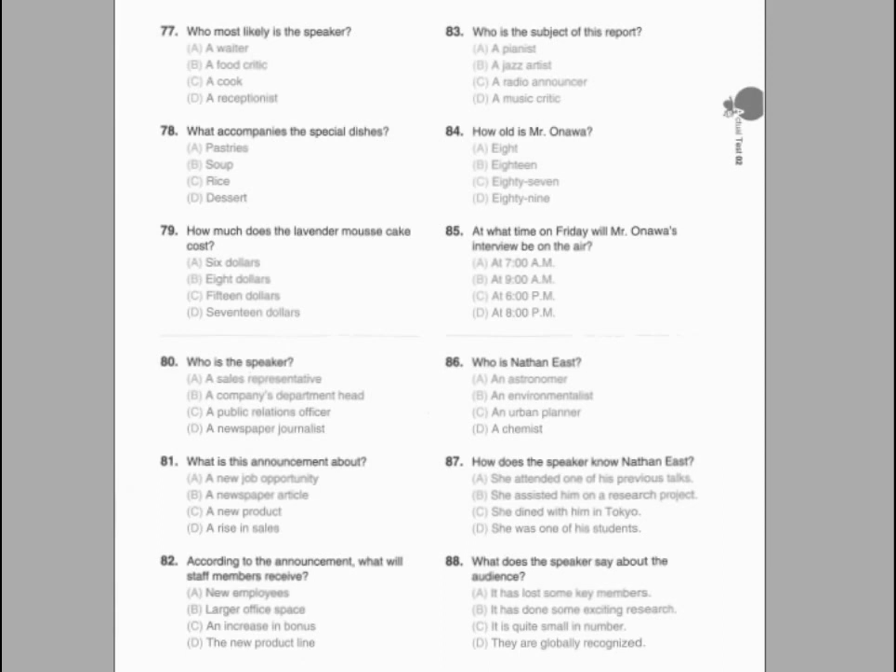Number 86. What is the announcement about? Number 87. How can employees find out the location of their new offices? Number 88. What are staff asked to do on Monday before they leave?